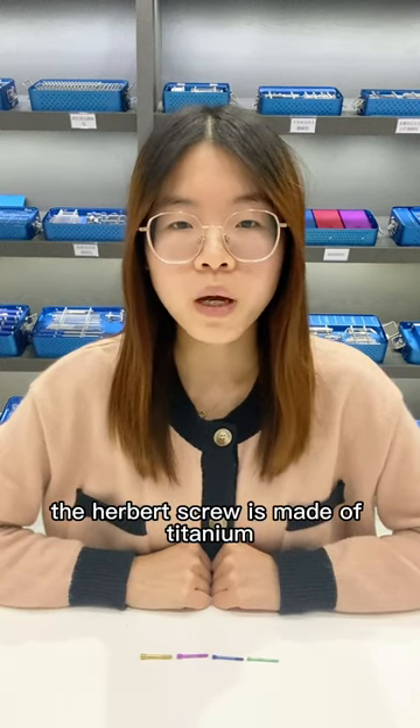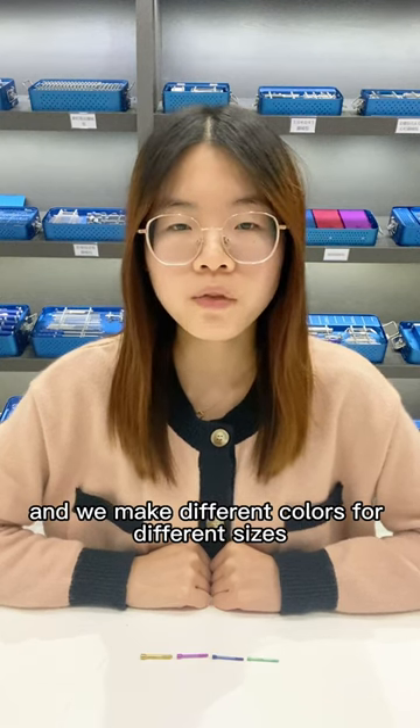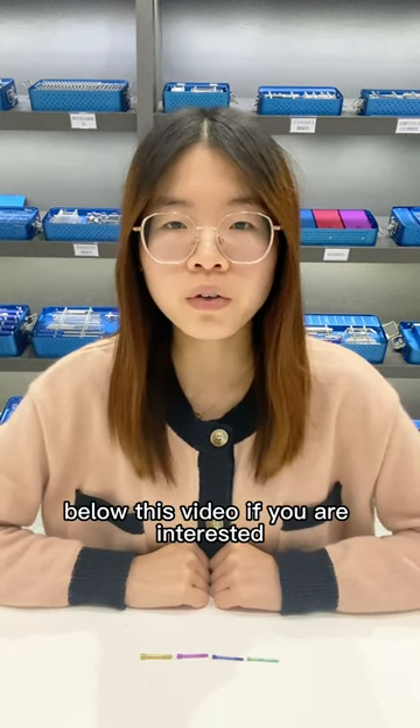The Herbert Screw is made of titanium, and we make different colors for different sizes so that you can distinguish them easily. Give us a like and a comment below this video if you are interested.